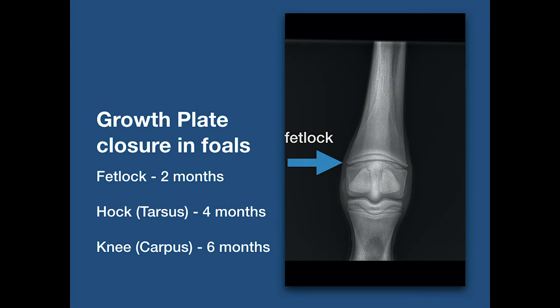The age of the foal must be kept in mind when treating angular limb deformities. Growth plates close at different stages of the foal's development. Once a growth plate closes, bone growth stops and any correction becomes much harder to achieve. The fetlock closes at two months, the hock or tarsus at four months, and the knee or carpus at six months.